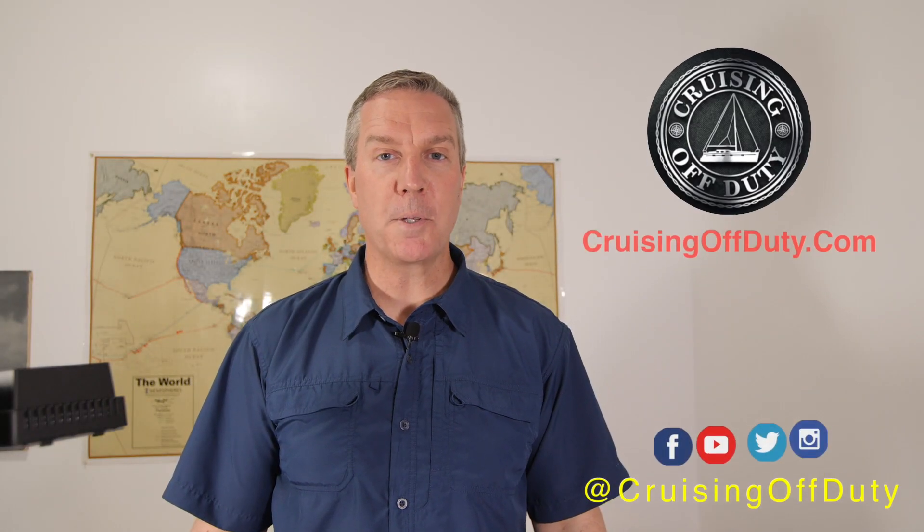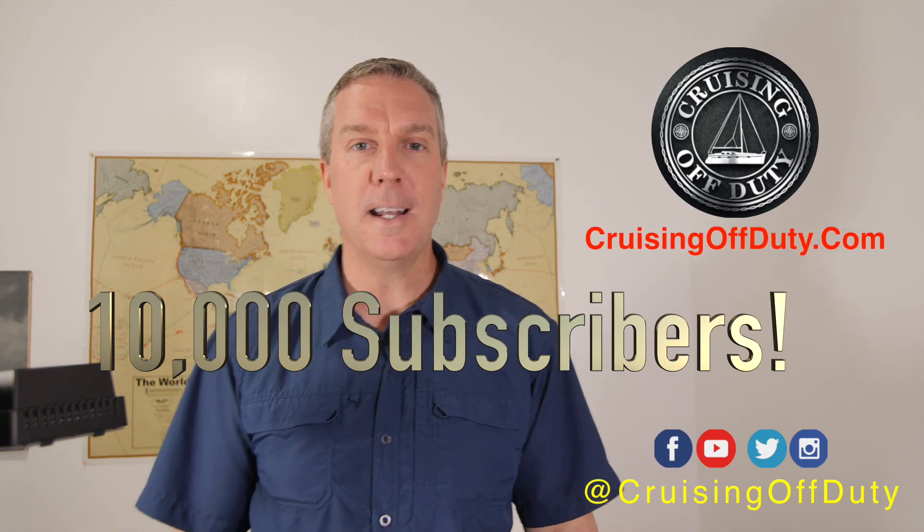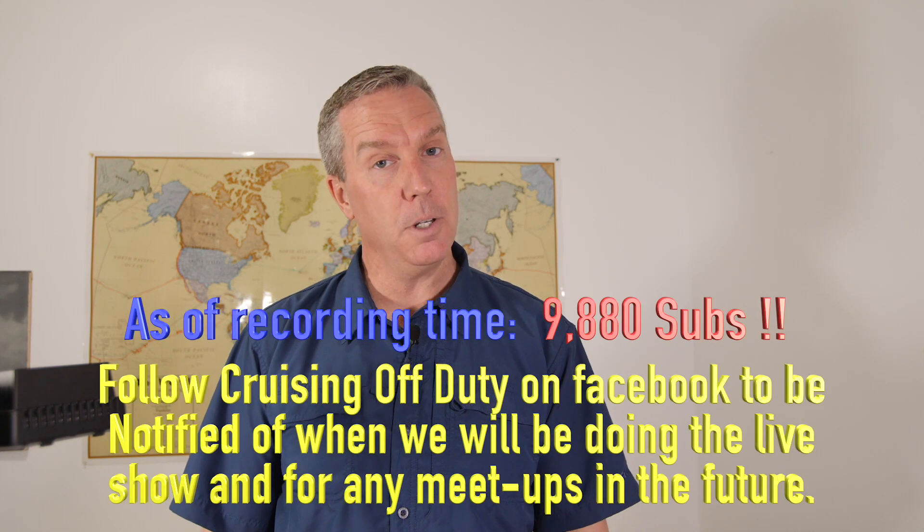Hi, this is Craig, and welcome to another episode of Cruising Off Duty. The channel is just about to cross 10,000 subscribers, and as I mentioned before, Janice and I are going to do a live feed when we cross that 10,000 subscriber mark, and it shouldn't be too much longer.